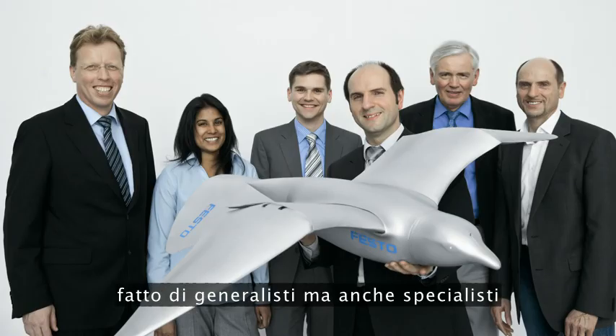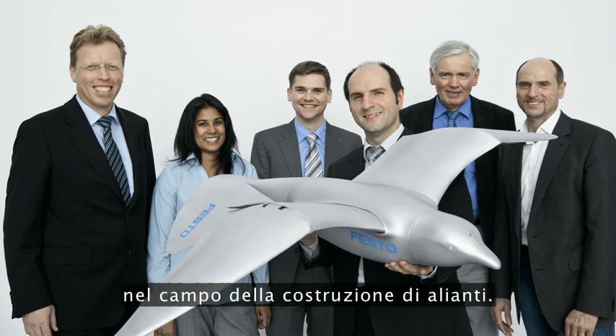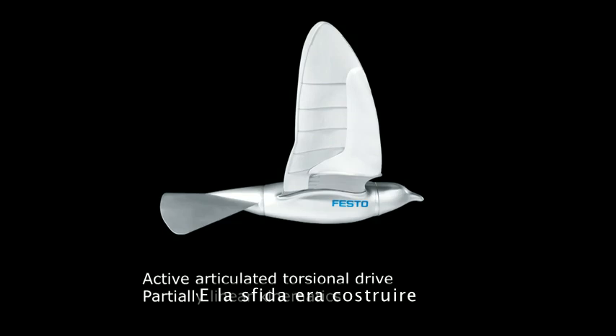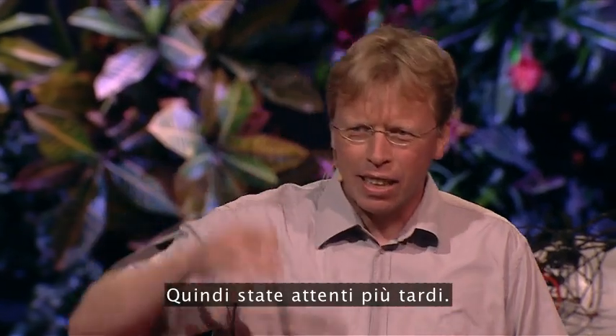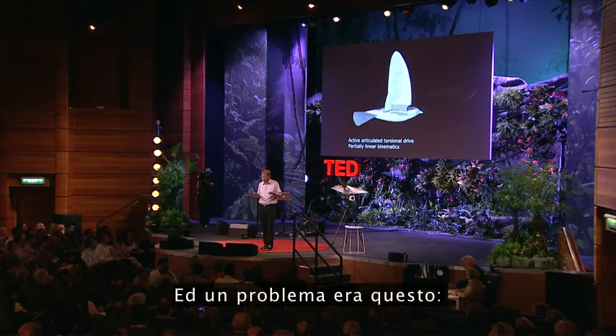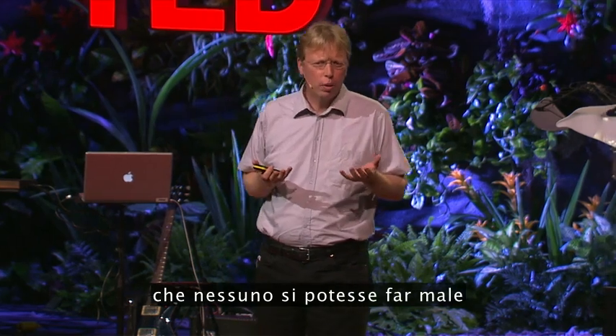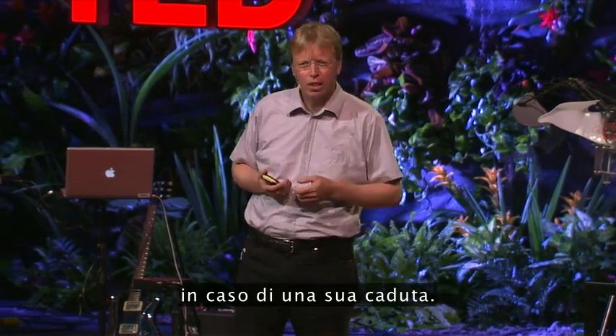There are generalists and also specialists in the field of aerodynamics, in the field of building gliders. And the task was to build an ultra-light indoor flying model that is able to fly over your heads — so be careful later on. And this was one issue: to build it so lightweight that no one would be hurt if it fell down.